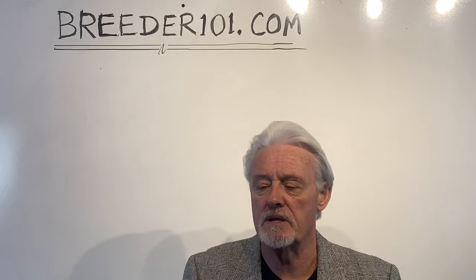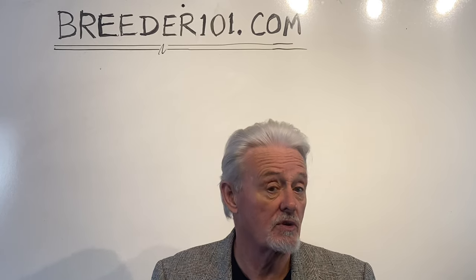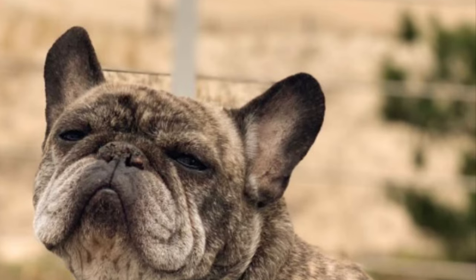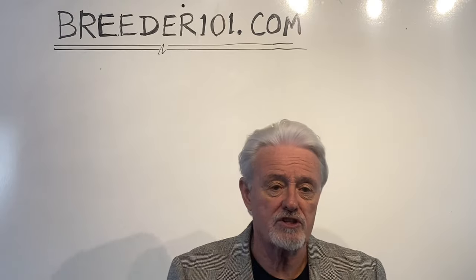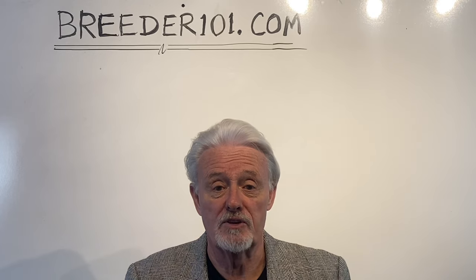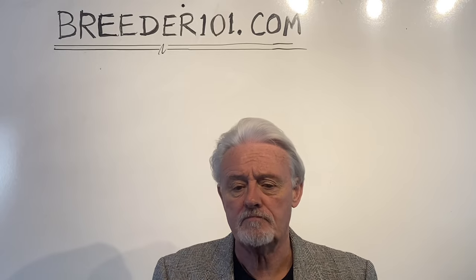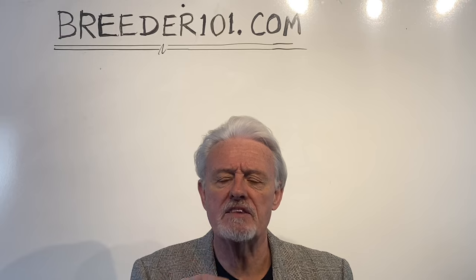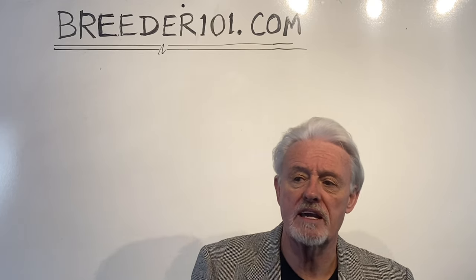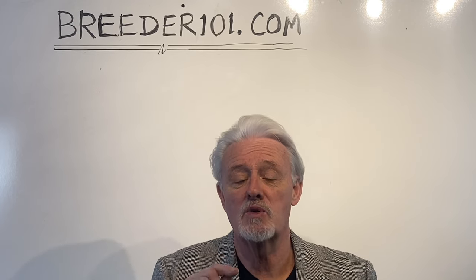What brings this up is I'm not a fan of brindle in French Bulldogs — not because I don't think they have good structure and not because I don't like the color. Here's a brindle dog that looks just beautiful, striped up with great structure. And then there's a picture of a brindle dog that I don't care for the structure. I get bashed for this because I make the statement about not being a big fan of brindle, and people say brindle has some of the best structure out there. That is a lack of understanding of how color works.